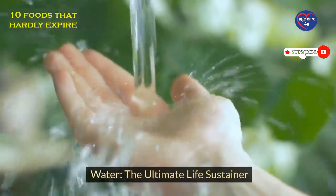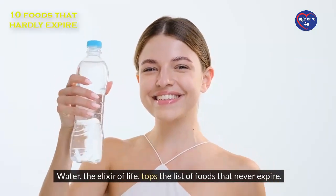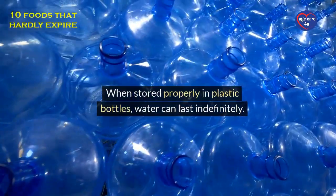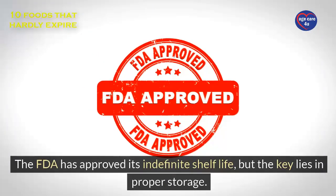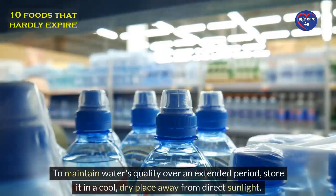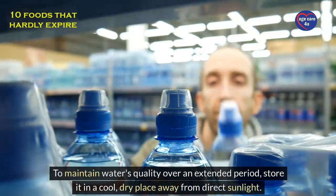Water: the ultimate life sustainer. Water, the elixir of life, tops the list of foods that never expire. When stored properly in plastic bottles, water can last indefinitely. The FDA has approved its indefinite shelf life, but the key lies in proper storage. To maintain water's quality over an extended period, store it in a cool, dry place away from direct sunlight.